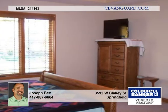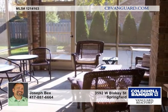You'll appreciate the gracious master suite with a tray ceiling, generous walk-in closet, and spacious master bath.